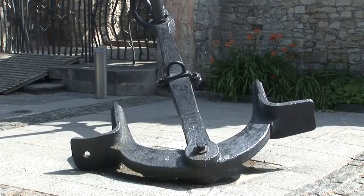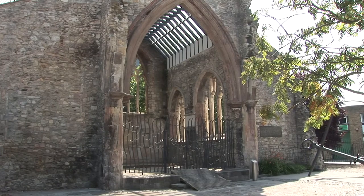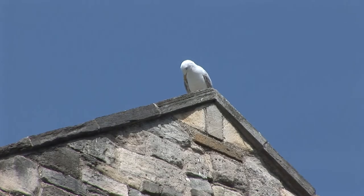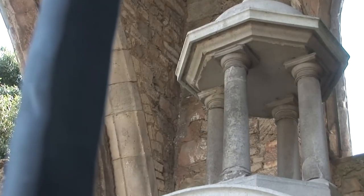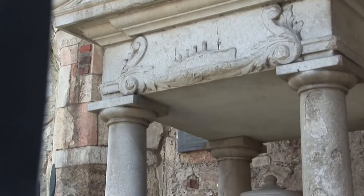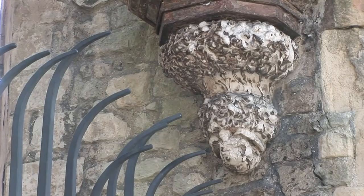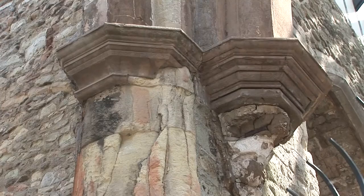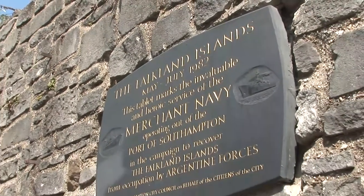In 1956, a huge anchor was placed in the church, and the following year a brass plaque was unveiled. The anchor dates from around 1850; it weighs 1.8 tonnes and was dredged from Southampton water. The city's Titanic memorial, dedicated to the crew, was moved here in 1972 from the common. Another maritime memorial was unveiled in 1983, commemorating those merchant seamen killed in the Falklands War.